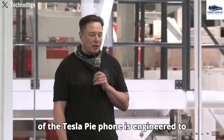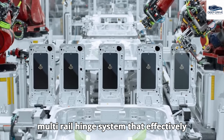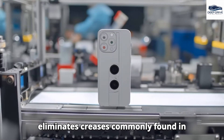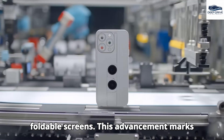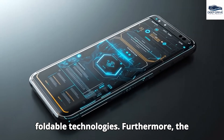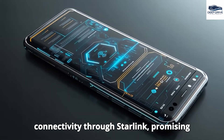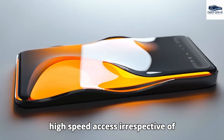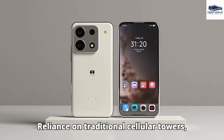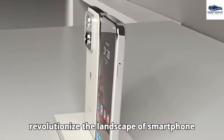The design of the Tesla Pi phone is engineered to endure real-world conditions, featuring a multi-rail hinge system that effectively eliminates creases commonly found in foldable screens — a significant progression over existing foldable technologies. Furthermore, the Tesla Pi phone delivers global internet connectivity through Starlink, promising high-speed access irrespective of location and significantly reducing reliance on traditional cellular towers.